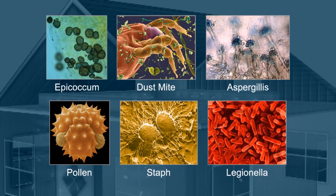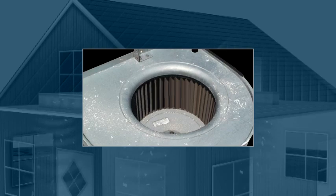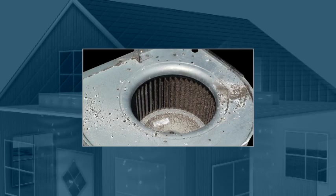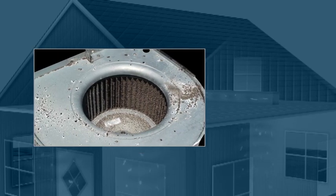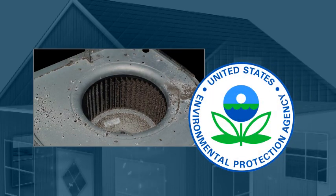If left unchecked, these contaminants can clog your air handling system and damage it. Then the system itself becomes a breeding ground for germs. The Environmental Protection Agency lists indoor air quality as one of the top five environmental health risks today.